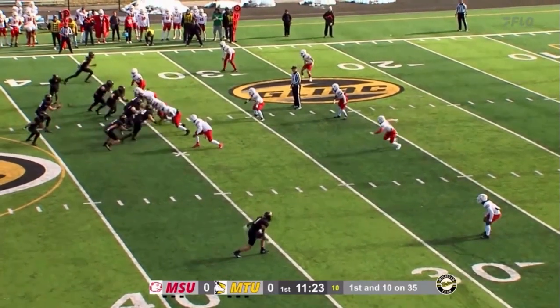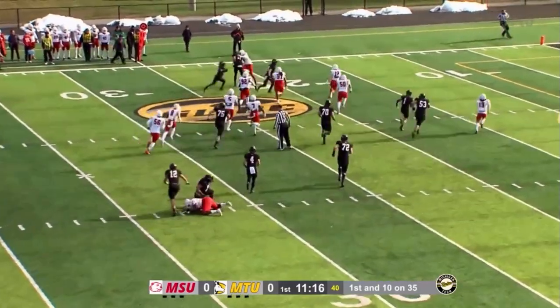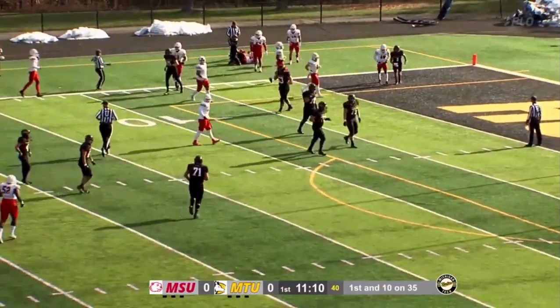If you can get a nice play action here, maybe a shot. It's going to be another jet sweep run to Willis, who's going to have a cutback lane. Alex may have to lead block here and he'll get a good block. Willis may have it to the edge — he gets run out of bounds around the 10-yard line or so. Nice lead block by the QB.